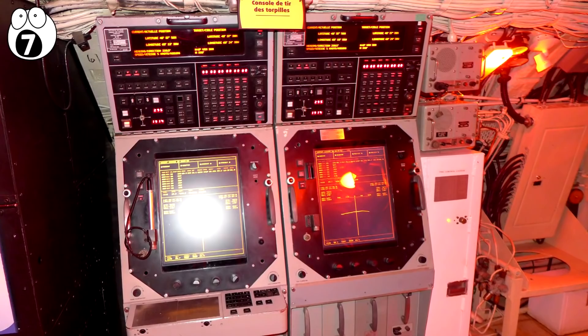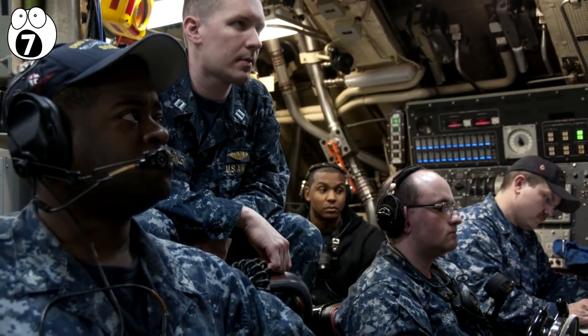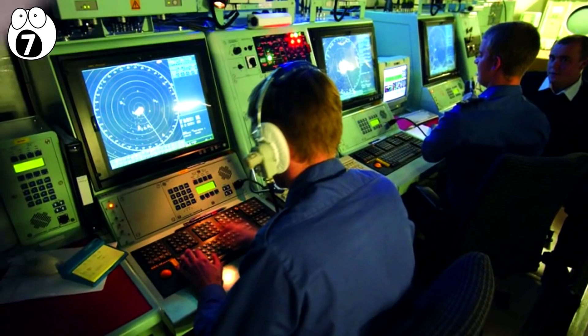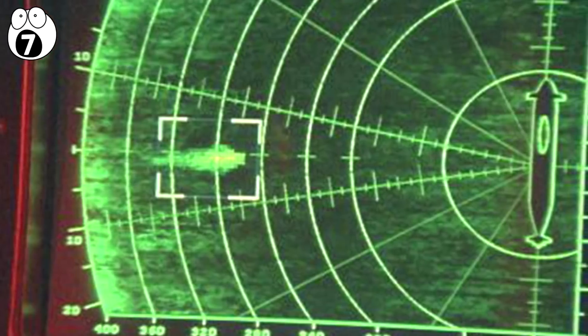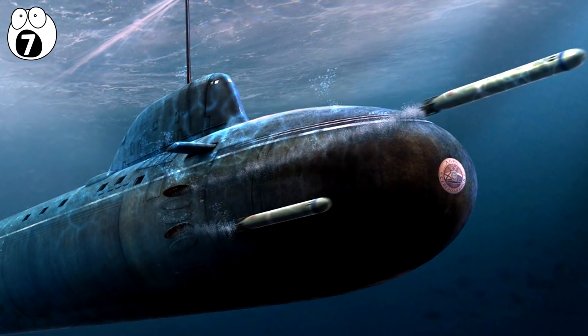In the heart of the sub is the command module, which houses the torpedo control system. Crew track a target using onboard sensors and electronics to calculate the distance, direction, and relative speed between the sub and the target. The result, called the firing solution, is communicated to the torpedo in the bomb shop and loaded into its computer system. Then the torpedo is launched from the sub and steers its way based on its internal program.